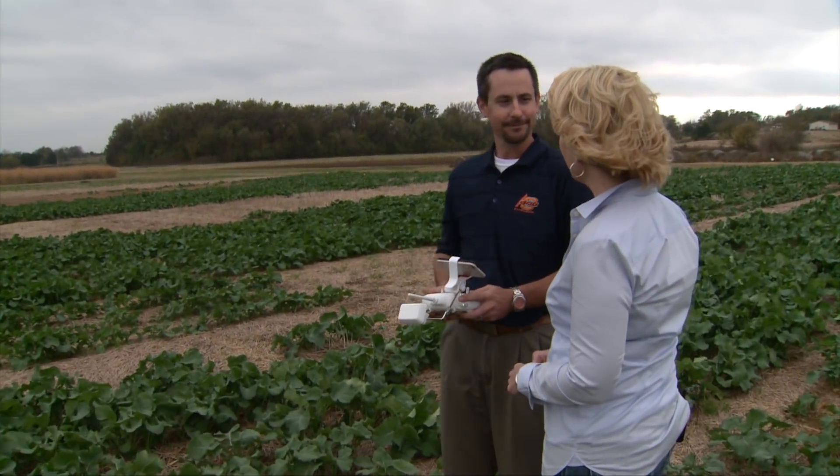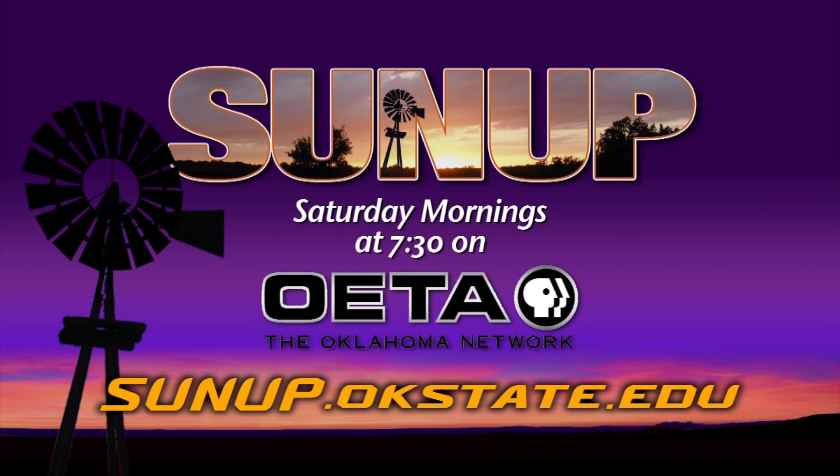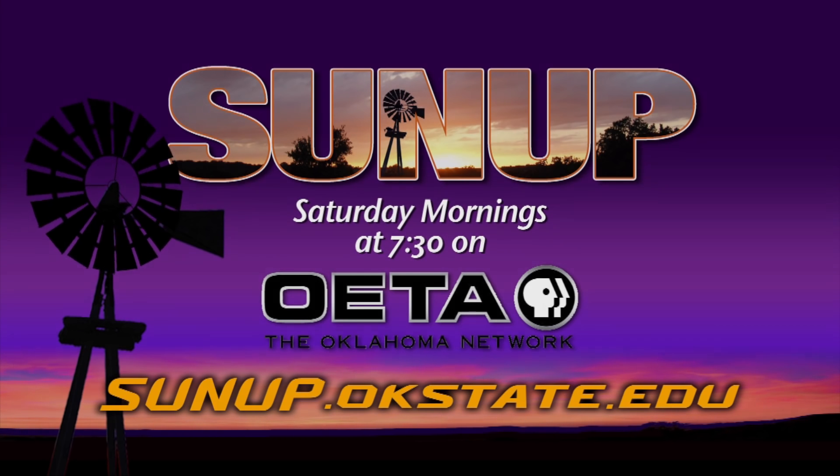Brian Arnell, thanks a lot. I'll see you next time. Bye.